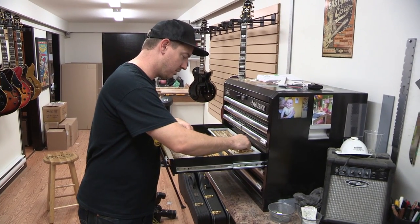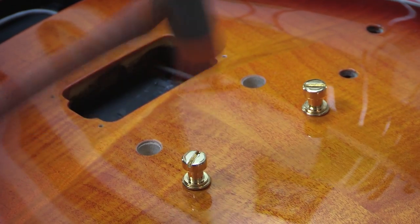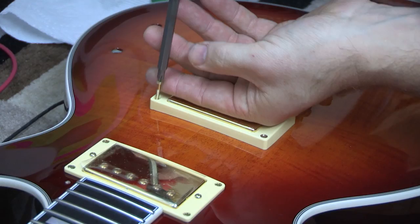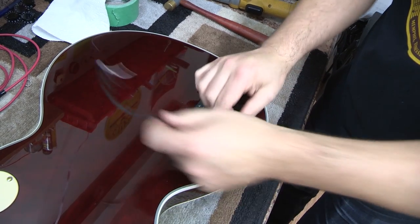Once these guitars are all finished up and Chris has worked his magic on them, they'll be sent out to shops all over the US, Canada, and Europe. But sometimes they land in the hands of the artists we endorse — we've got quite a roster and we've been very fortunate to line up with some of the bigger name players.